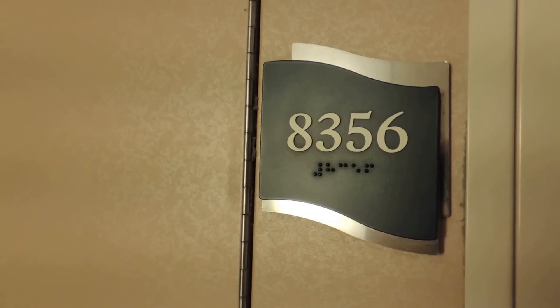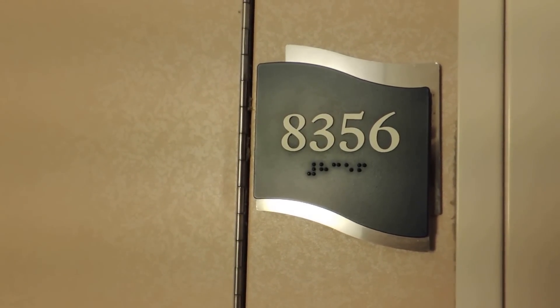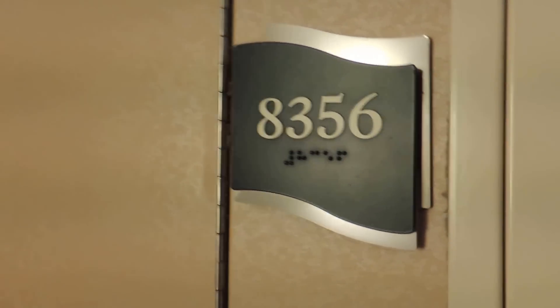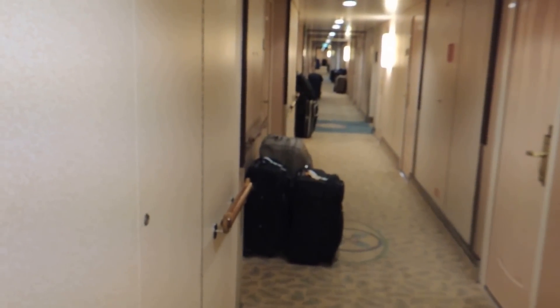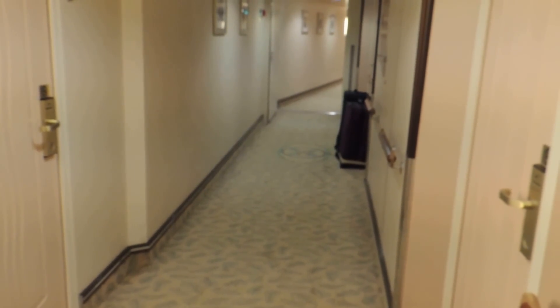I'm going to do a room tour. I'm on the Royal Caribbean Freedom of the Seas, in room 8356. It's a balcony room. Look down the hallway — it's Saturday night. People are taking their luggage out. The people who are going to have someone else take them off the ship are putting their luggage outside, and then they'll take them to the other side for people to pick up, kind of like you do at an airport.